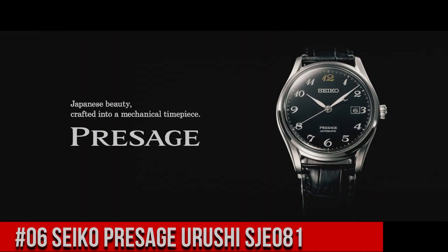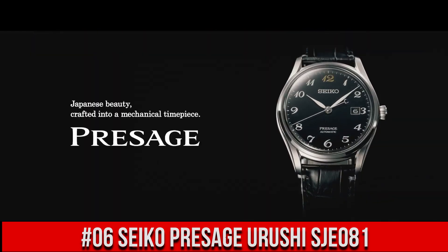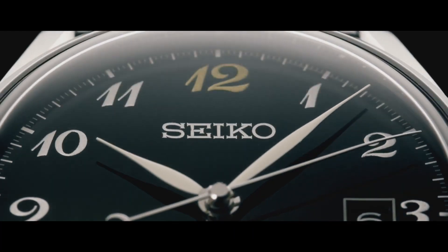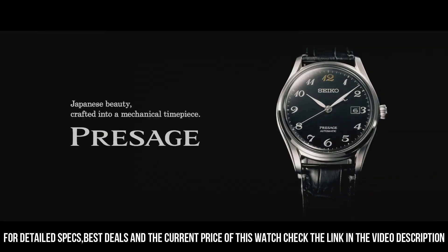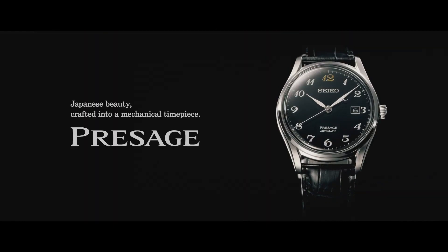Number 6: Seiko Presage Urushi SJE081. The price of this watch is $2,850 USD, but this price will vary with time. Movement: automatic. Case material: steel. Bracelet material: crocodile skin. Thickness 10.9 mm, water resistance 3 ATM. Bezel material: steel. Crystal: sapphire crystal. Dial: black, Arabic numerals. Bracelet strap material: crocodile skin, bracelet color black. Lug width 20 mm. Fold clasp, clasp material steel. Love this mechanical hand-wound piece!